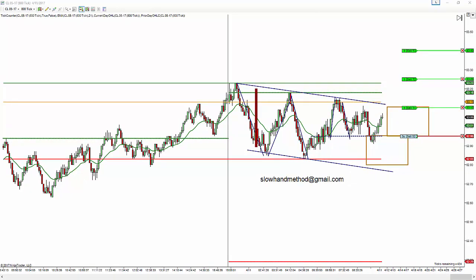Okay. Just moved my stop to break even. If it comes down and pulls me out, I think that this is maybe just not quite ready to go. But I've got it up to break even. Now I've got my stop at 52.95.